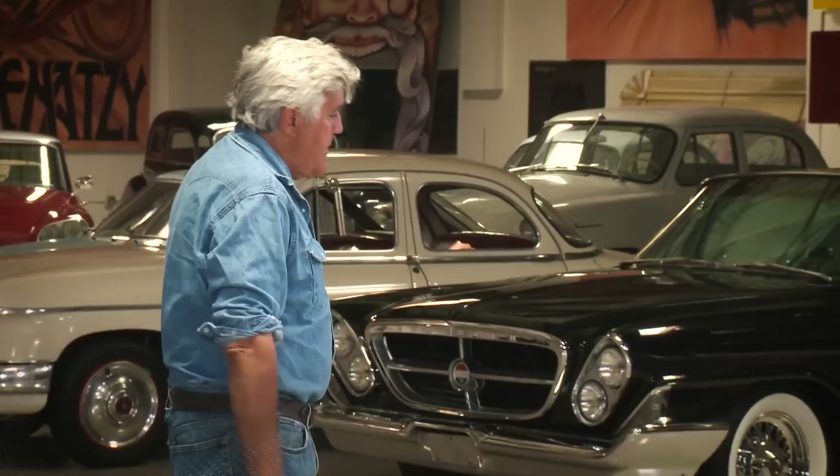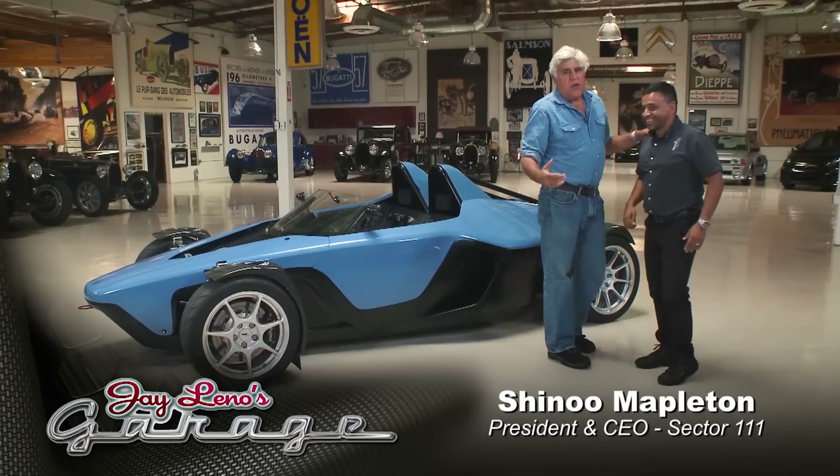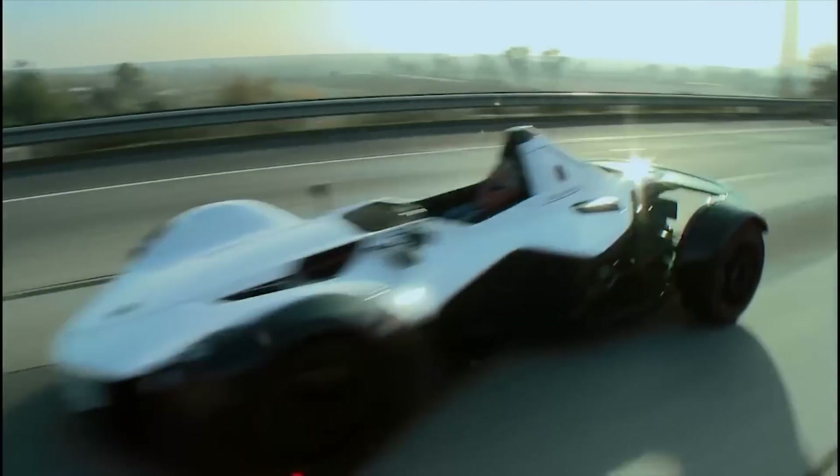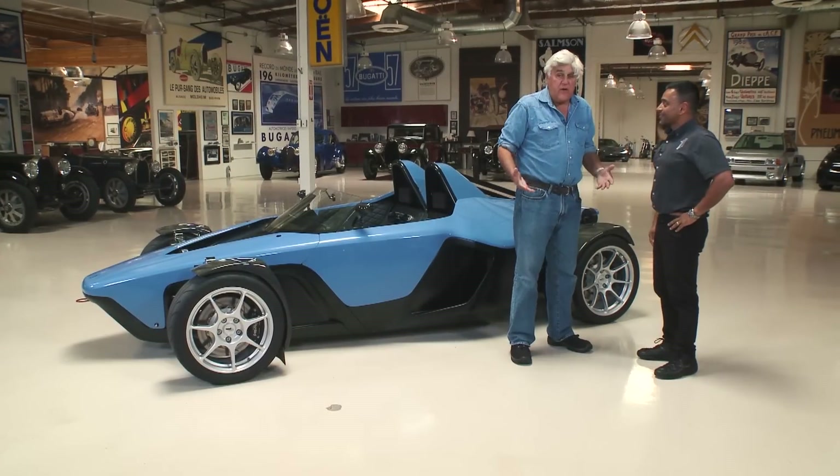Come on in, Chanoo, how you been? Good, Jay, how are you? Now, you might remember Chanoo — he did the BAC Mono. We got a million hits on that. People really enjoyed that car. That was a single seater. And what power — what engine was in that?